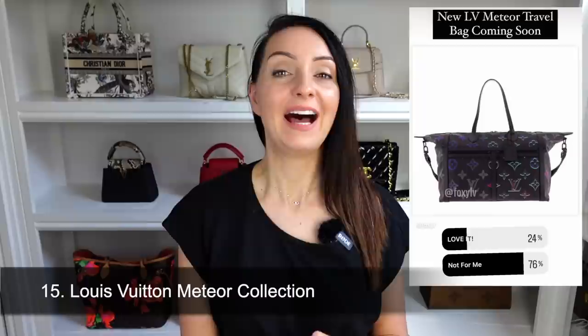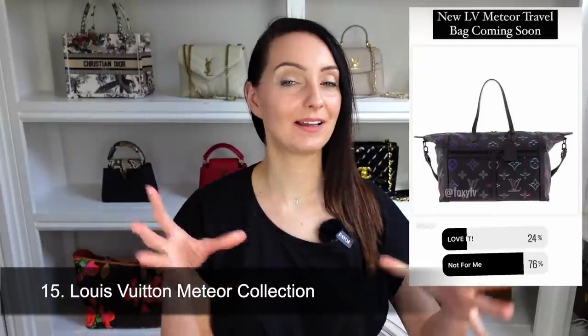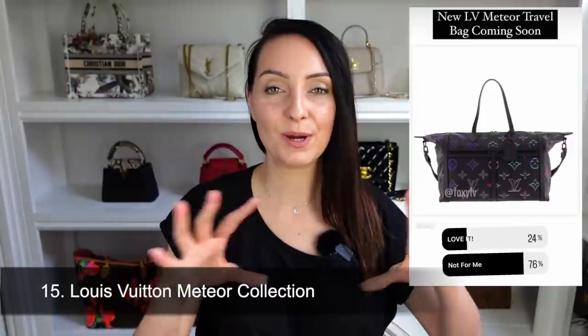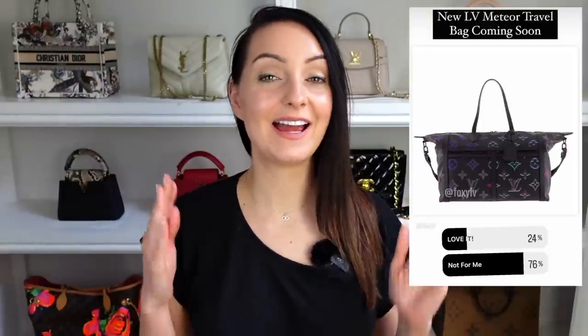Bag 15 is a new collection from Louis Vuitton — the Meteor collection. It features black leather with the monogram print in rainbow iridescent colours, which I really like. I think this may be from the menswear range, and this particular travel bag retails at a hefty $4,950. There will no doubt be more pieces in the range if you like this colourway, but 76% of you gave it a thumbs down.